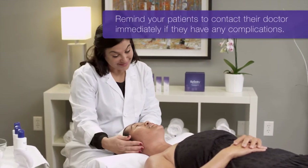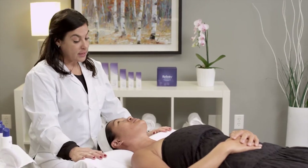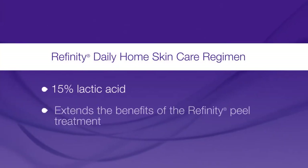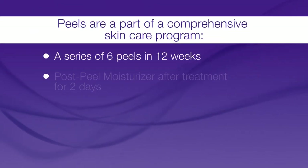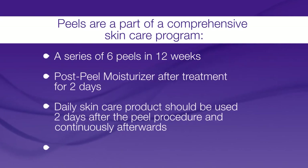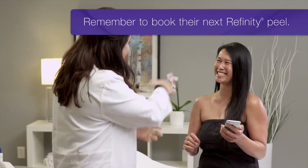Remind your patient to contact his or her doctor right away if they have any complications. Encourage your patients to continue their treatment at home with the Refinity Daily Home Skin Care Regimen. The Refinity Home Care Regimen contains the same technology, Cosmoderm 7, that allows for potent at-home therapy between peel treatments. It is important to help your patient understand that the peel is part of a comprehensive skin care program that includes a series of peels and a daily home skin care regimen. Before your patients leave the office, remember to book their next Refinity Peel.